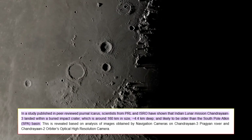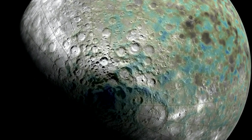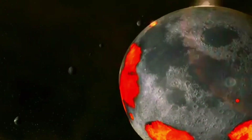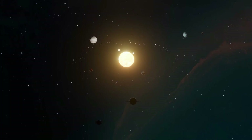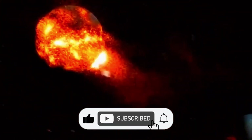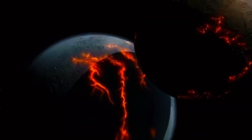In summary, the discovery of an ancient buried impact crater at Chandrayaan-3's landing site is a landmark moment in lunar exploration. It provides an unprecedented opportunity to study the moon's early history, understand the processes that shaped its surface, and explore resources that could support future exploration. The mission's success demonstrates the power of technological innovation and international collaboration, inspiring hope and curiosity about humanity's place in the universe, and serving as a testament to our enduring quest for knowledge.